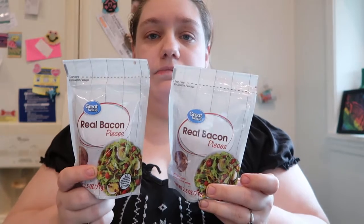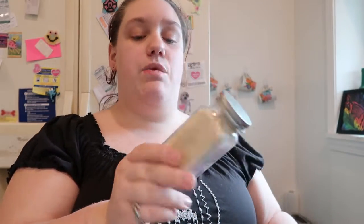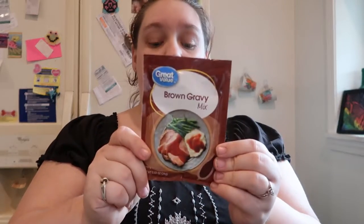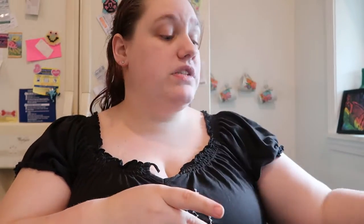Two things of the Great Value real bacon pieces, two of the Great Value alfredo, some Great Value organic white sesame seeds needed for a recipe, Smucker's peach preserves, some Italian dressing recipe mix, Great Value brown gravy, Great Value Thai-style sweet chili sauce, Great Value apple cider vinegar, and the Street Kitchen Japanese teriyaki chicken. That's all of the pantry stuff.